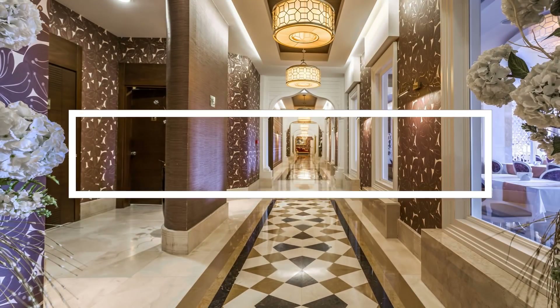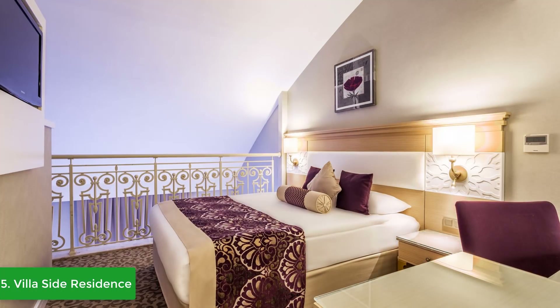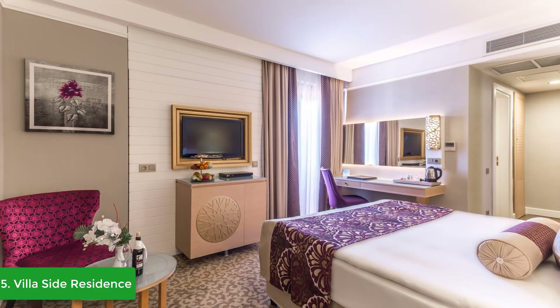At number five we have the Villa Side Residence. Villa Side Residence is more than just a five-star hotel — it is a symbol of the pioneering spirit of Side, set within a relaxing hotel area with a stunning sandy beach on the doorstep. The purpose-built hotel offers a sophisticated modern lifestyle in the midst of Kumkoy's city center.